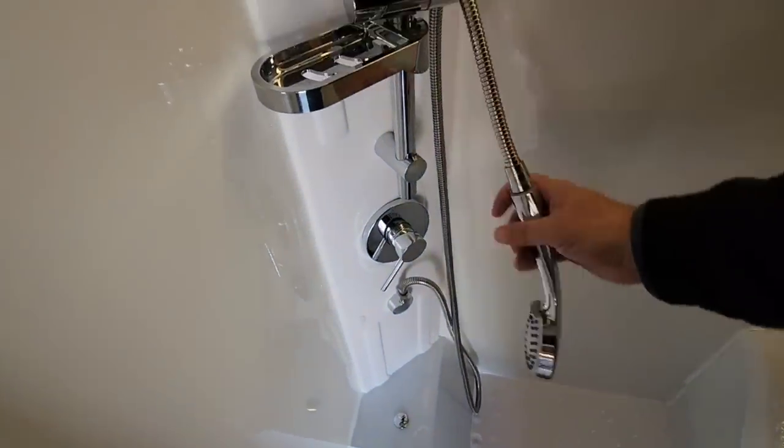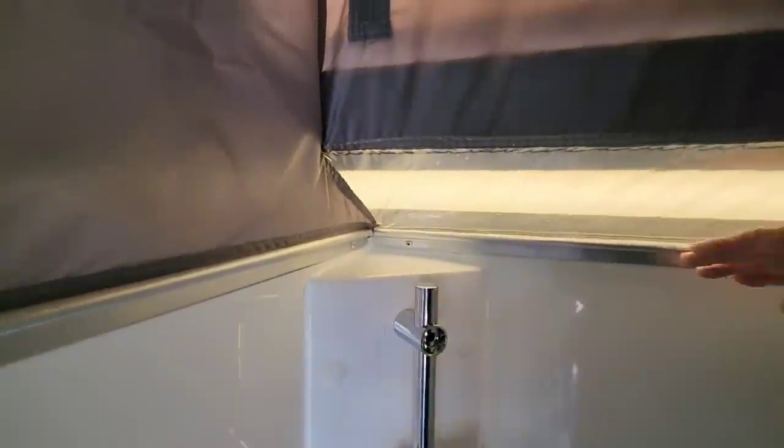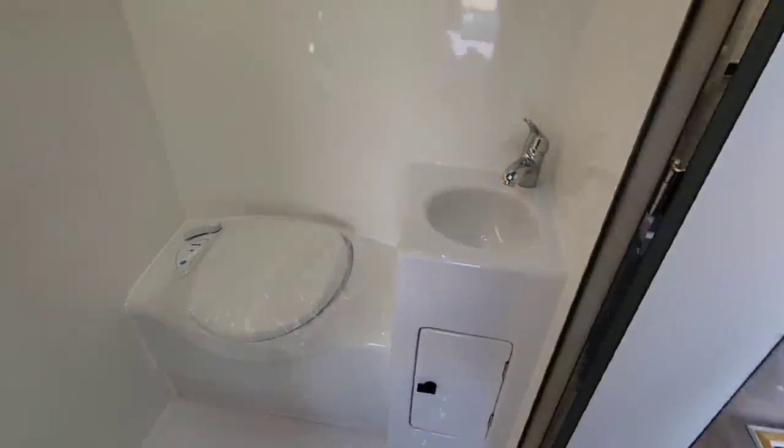The wet bath is one of the nicest seen in any RV — a great sink with plenty of space around it, lots of leg room, a spot for your shower wand up top, and good LED lighting above. It has a marine feel, and you can easily service the plumbing right there.